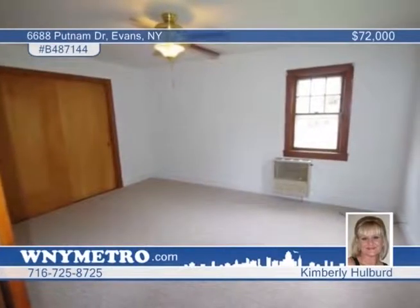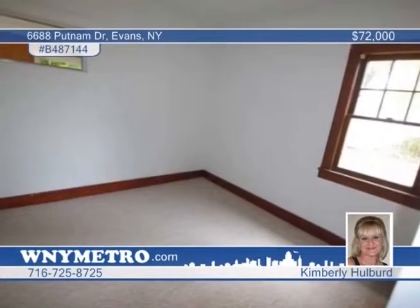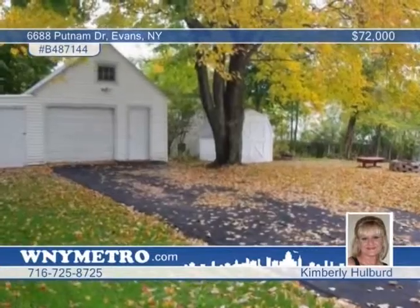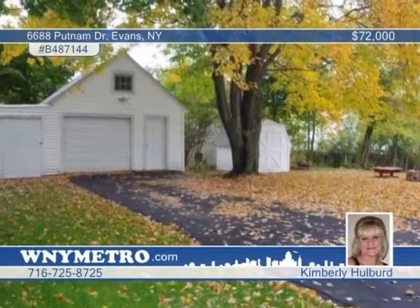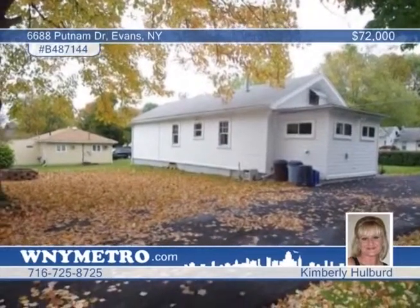A two-story, one-and-a-half car detached garage is included with gas heater and refrigerator that stay as-is condition, plus an attached shed. All of this on a large lot with blacktop driveway. Don't miss this opportunity — call Kimberly Hulbert today and arrange your showing.